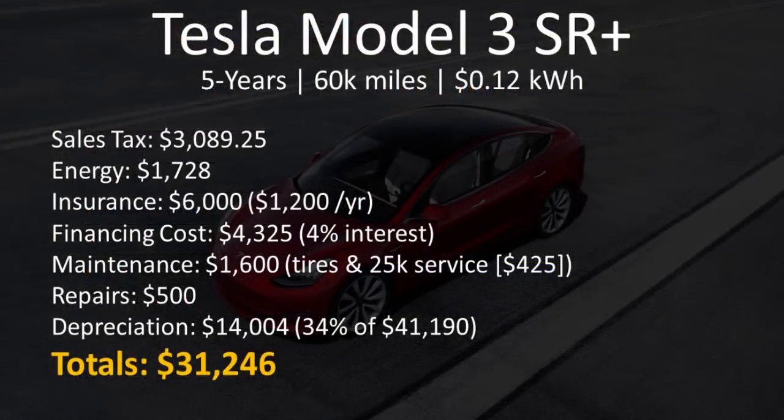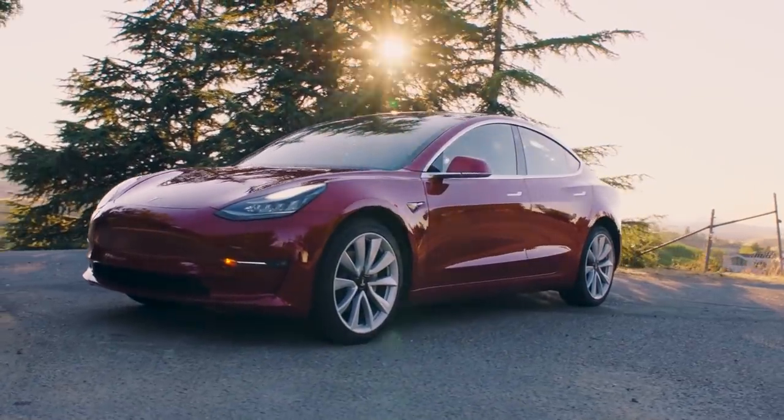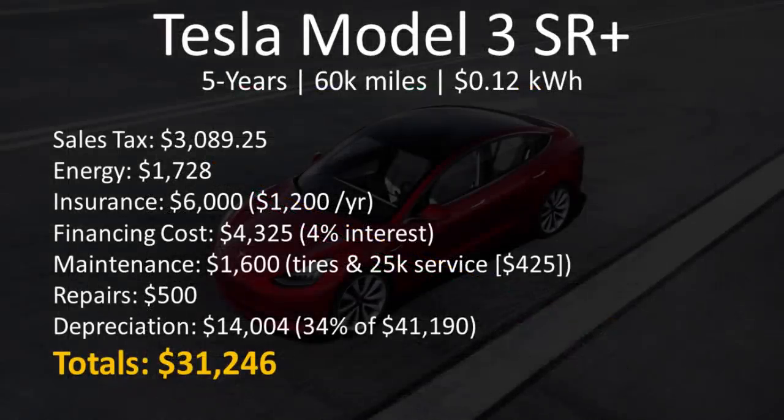There's not a lot of maintenance to do on the Tesla Model 3. During the 60,000 miles, it would be necessary to replace the tires, and Tesla does recommend a 25,000-mile service that comes in around $425. Repairs should be minimal, but I have put $500 in there to cover any basic needs — any major costs would be covered under warranty. Based on data from Autolist.com, the depreciation of a Tesla Model 3 at 60,000 miles should be around 34%, giving us a depreciation loss of $14,004. So after five years, the Tesla Model 3 would end up costing you right around $31,246.